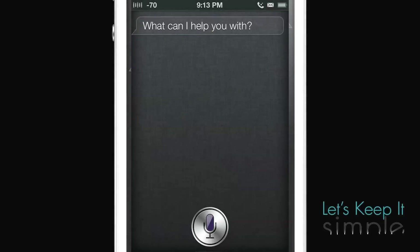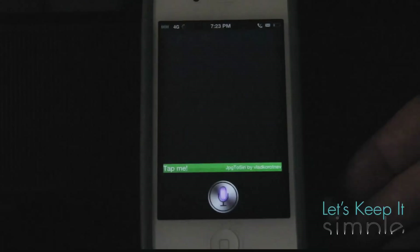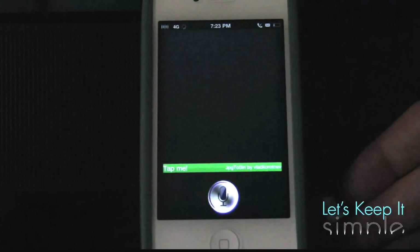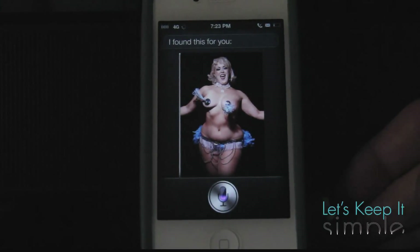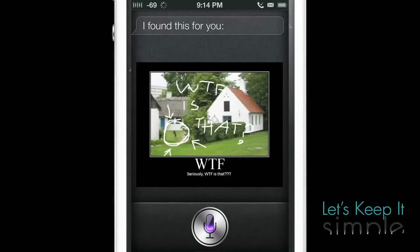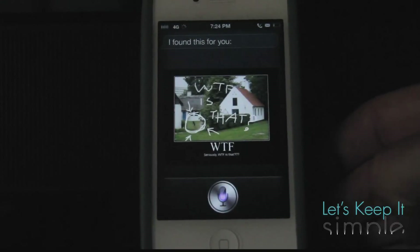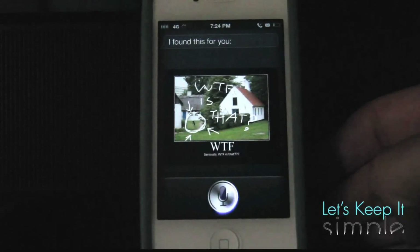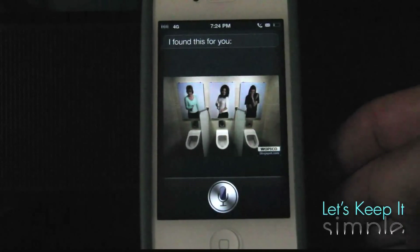Show me a random picture. [Siri: I found this for you.] Show me a derp picture. [Siri: I found this for you.] So Siri can even show you derp pictures, or for example: show me a WTF picture. [Siri: I found this for you.] You can pretty much say anything and it will search the web for that photo. Show me a funny picture. [Siri: I found this for you.] So that's JPEG to Siri.